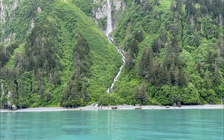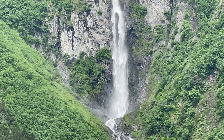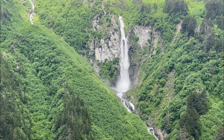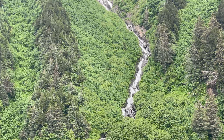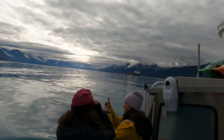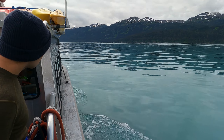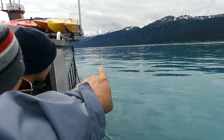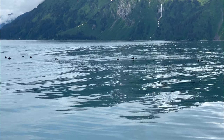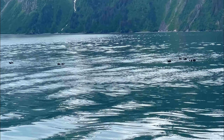Valdez is known as the waterfall capital of Alaska. Here is Anderson Falls on the right. We saw tons of wildlife out in the harbor like this huge group of sea otters. We also saw a bunch of sea lions that were out on one buoy.